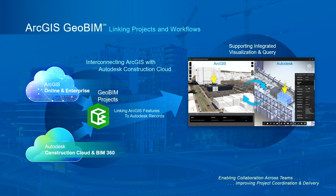GeoBIM links projects and workflows by interconnecting ArcGIS with the Autodesk Construction Cloud. You can create GeoBIM projects that link ArcGIS features to Autodesk records, which supports integrated visualization and querying and improves project delivery.